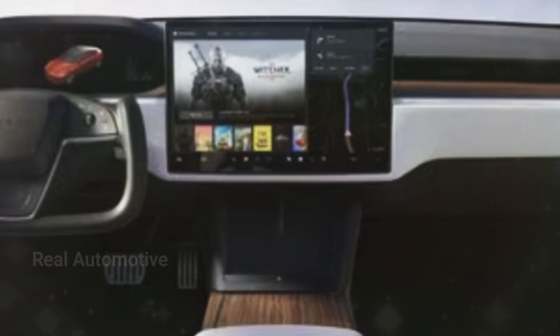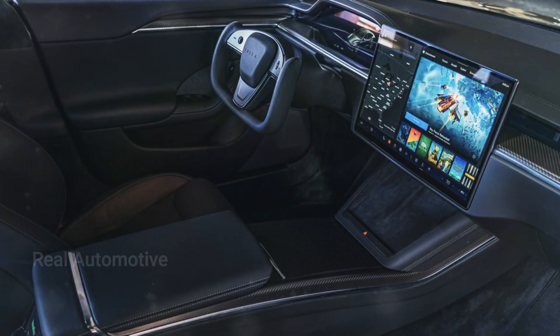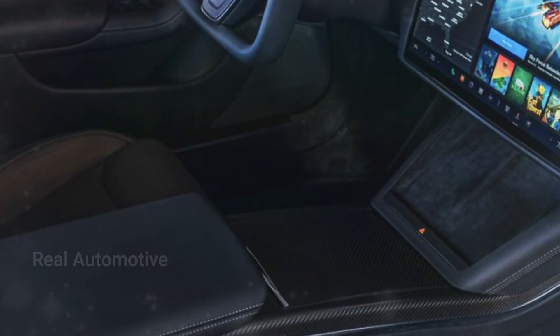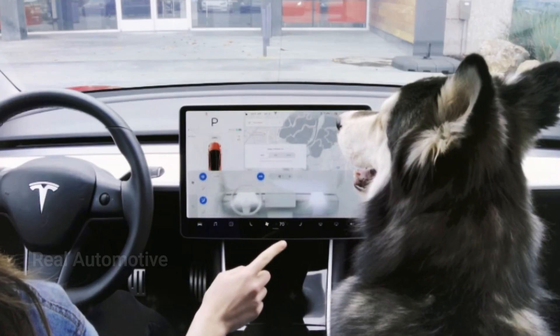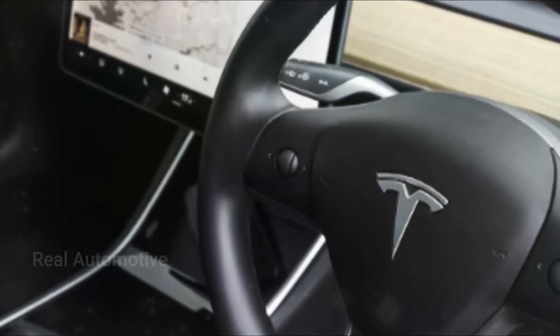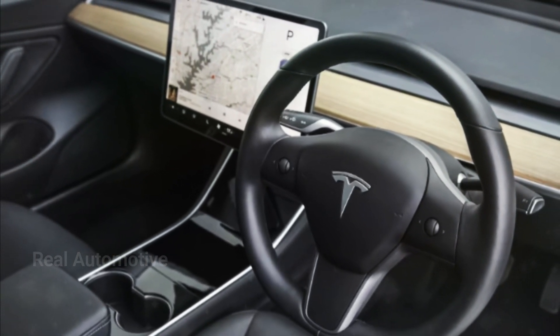And that's not all — Tesla knows how to pamper its drivers. The 2024 Model 3 comes with a luxurious addition that's sure to enhance your driving comfort: ventilated front seats. These seats aren't just comfortable — they're equipped with a fan system at the bottom. As you drive, the air flows up and over you and your passenger, creating a cooling and delightful experience, especially during those warm summer months.